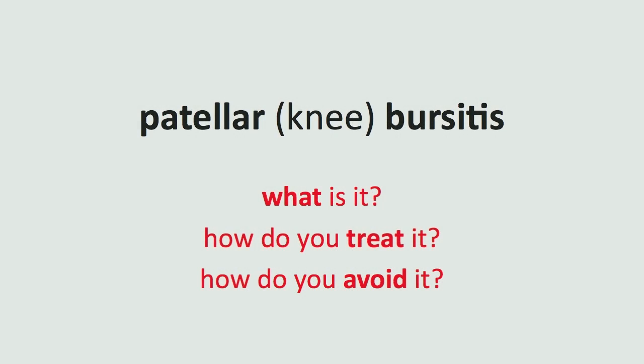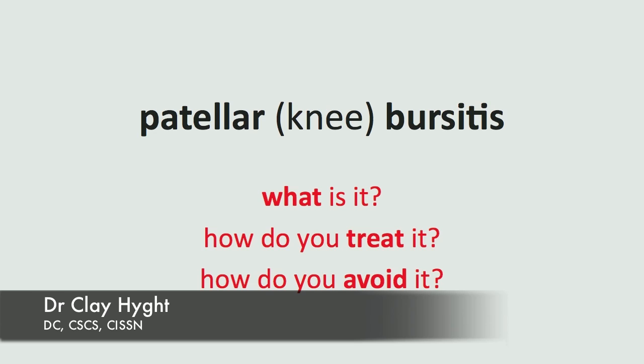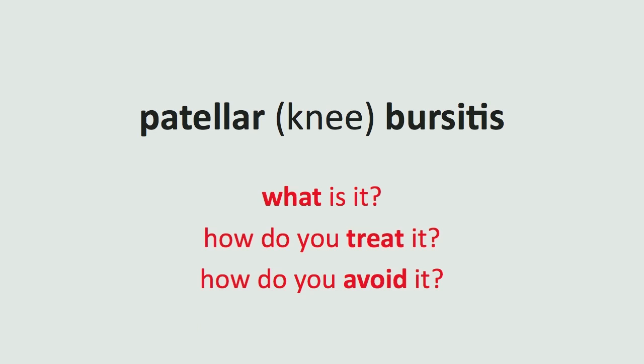Good morning, good afternoon, or good evening, and welcome to another episode of the Dr. Clay Show. This is a Q&A episode, and this question actually comes from a relative of mine — we'll call him Bill since his name is not Bill. Now, I want to point out that normally I do not rank questions based on whether or not I know the person. However, this is a relative, and relatives give you Christmas gifts, birthday gifts, and help you move and stuff like that. So what can I say?